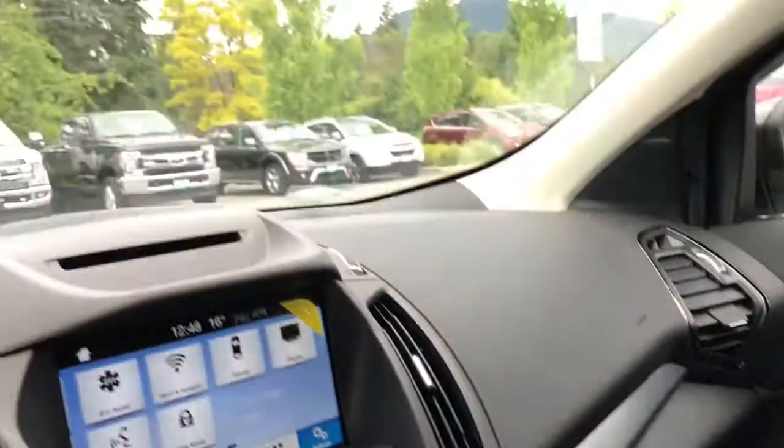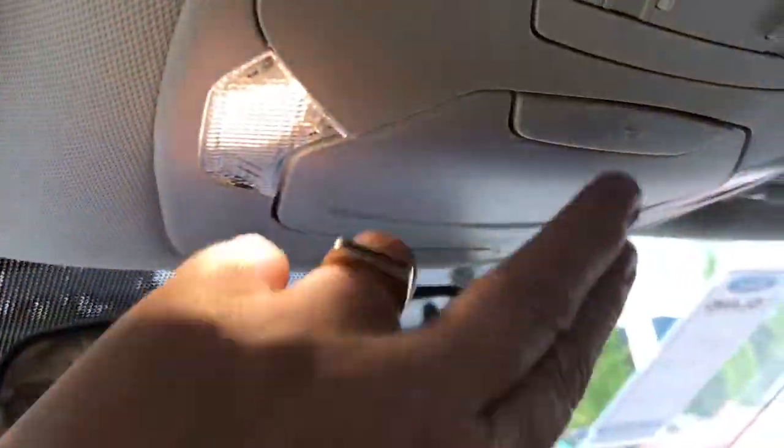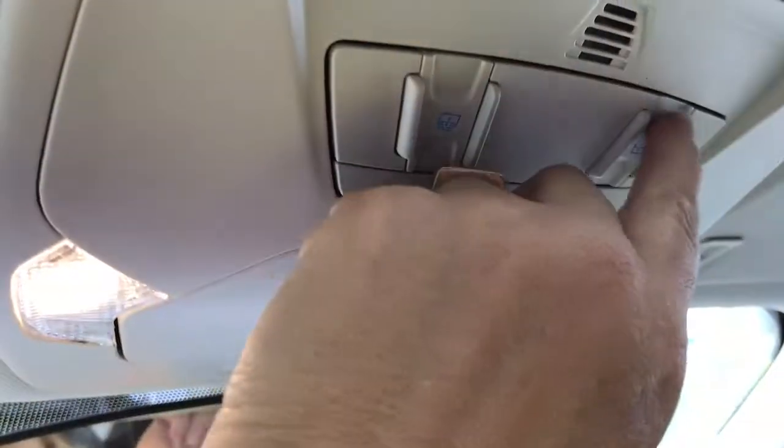Off to the side is a locking glove compartment. You have a manually adjusting rearview mirror, your lighting controls, sunglass holder, and when you want to tilt and slide that sunroof simply push the button and now you've got some nice fresh air.